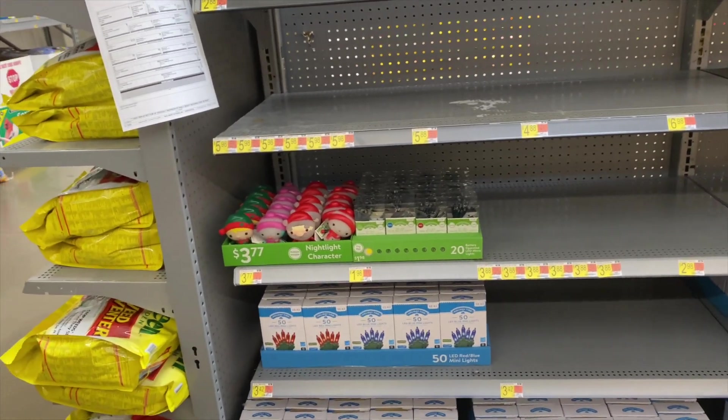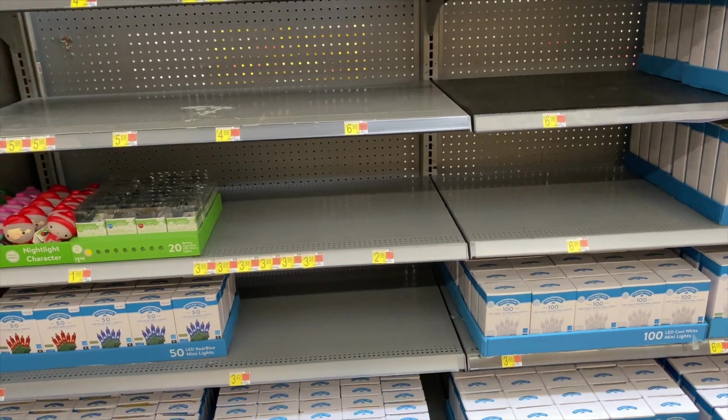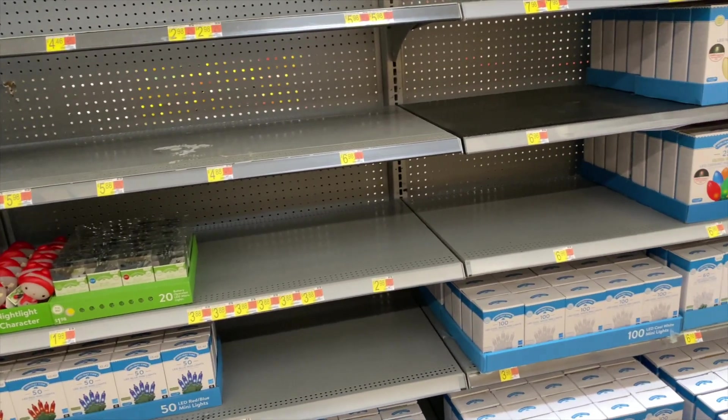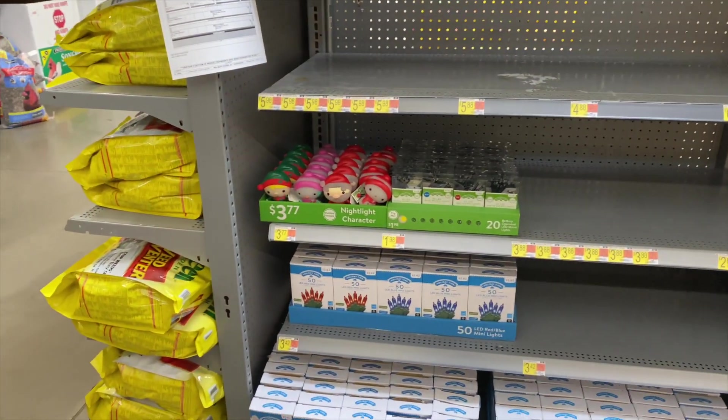Hi my honeys, so today we are at Walmart doing a browse. It looks like Walmart has some Christmas stuff already out. Make sure you guys like, comment, and subscribe, but yeah I want to show you guys some of the stuff that Walmart has out for Christmas.